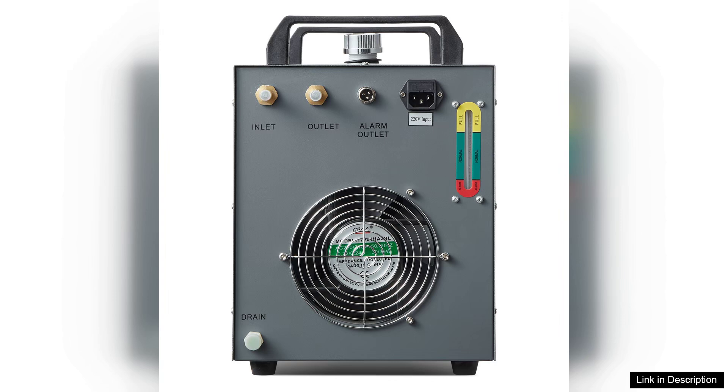In conclusion, the VEVA Industrial Water Chiller Cavie 3000 Pro is a powerful and efficient cooling solution for any industrial setting. Its durability, ease of use, and effective cooling capabilities make it a worthy investment for anyone in need of a reliable water cooling system. I highly recommend it to fellow professionals looking to enhance their operational efficiency.